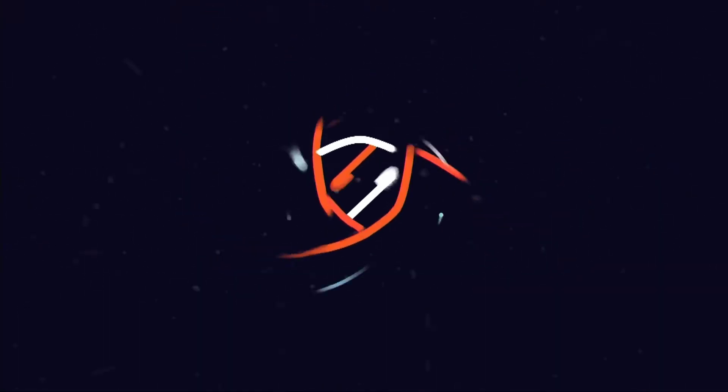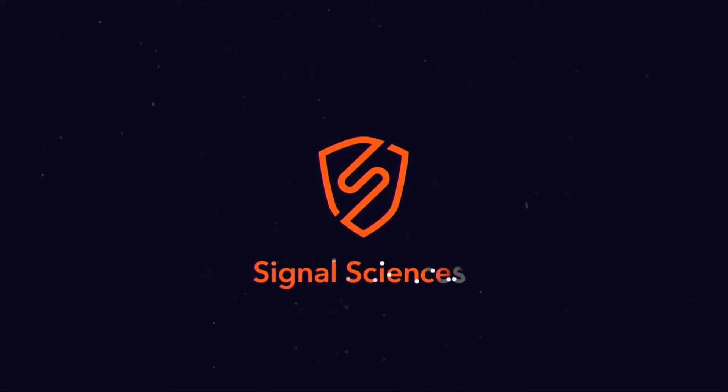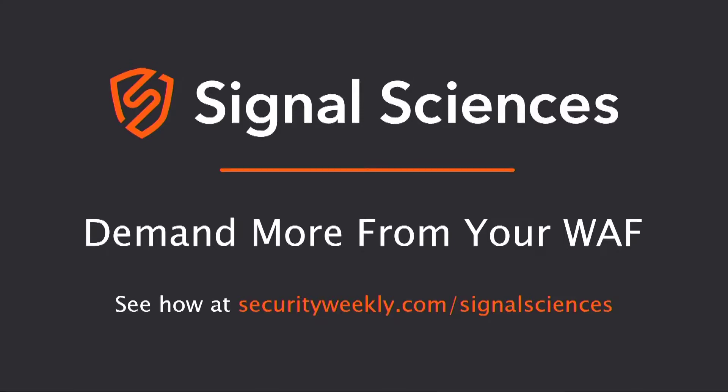Signal Sciences secures the most important web applications, APIs, and microservices of the world's leading companies. Protecting over 7,500 applications and 150 billion production requests per week, Signal Sciences' next-gen WAF and RASP help companies increase security and maintain site reliability, without sacrificing velocity, all at the lowest total cost of ownership.